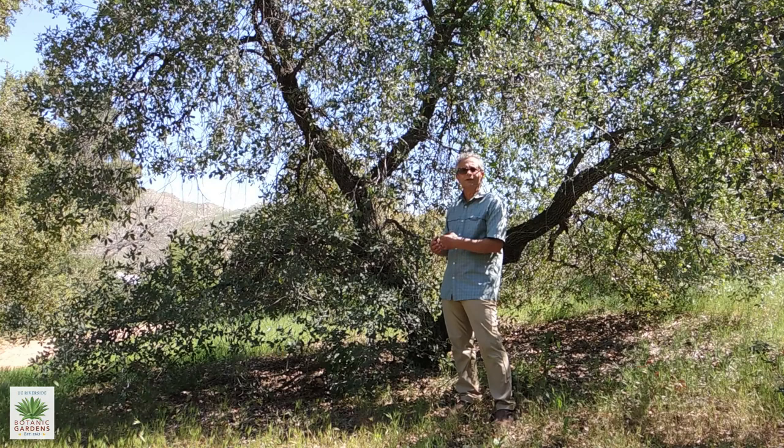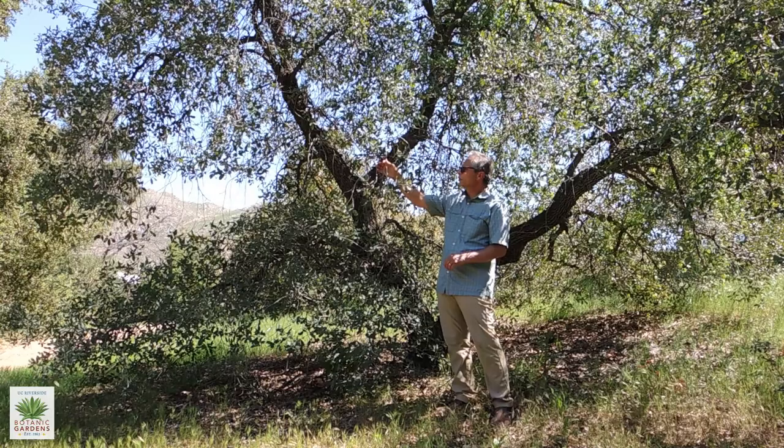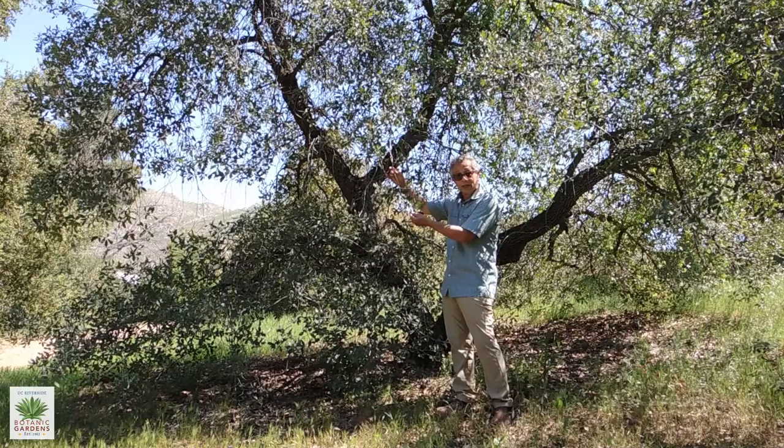We're very fortunate in California to have about three dozen different types of oak trees, including species and different varieties within those species of oaks. The one I'm standing in front of today is the Engelmann oak, Quercus engelmannii.